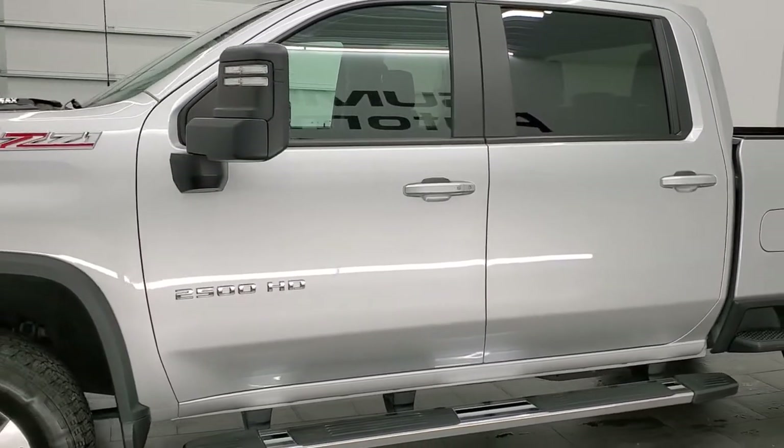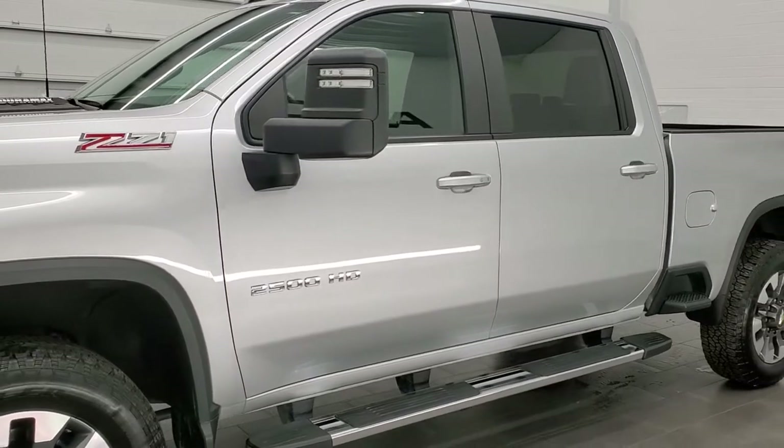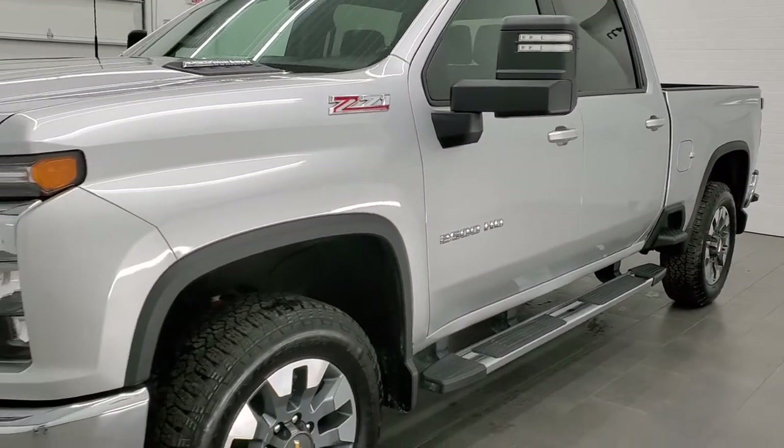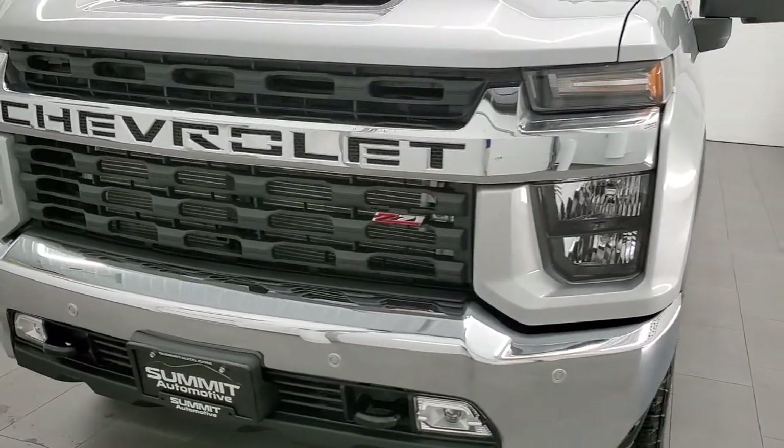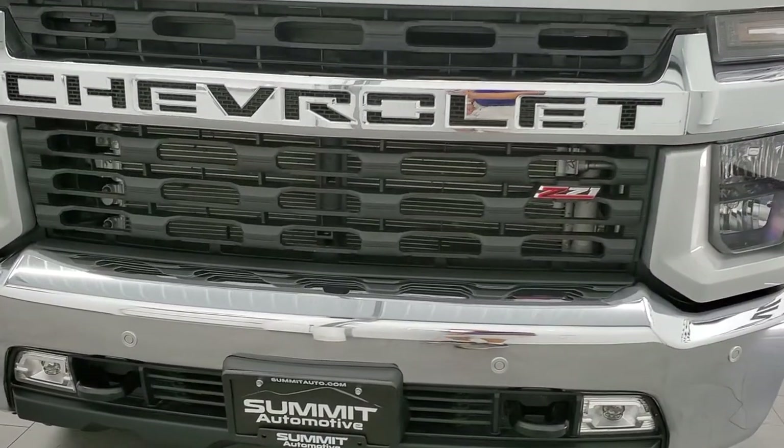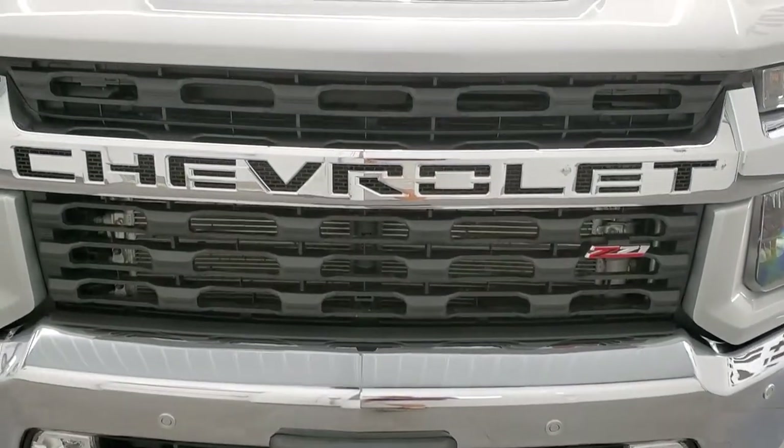This truck has been fully safety inspected by our service shop, has a fresh oil and filter change. All the fluids have been checked and topped off and this thing is 100% ready to go and extremely clean all the way around.